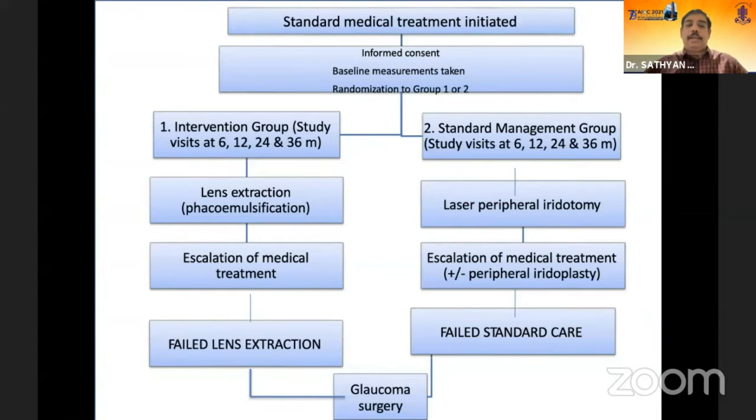Once treatment failed — whether lens extraction or standard care — patients proceeded to glaucoma surgery.